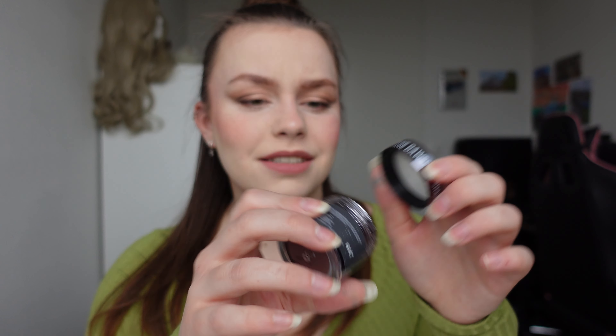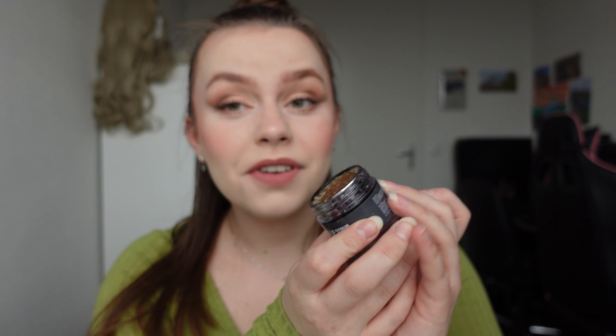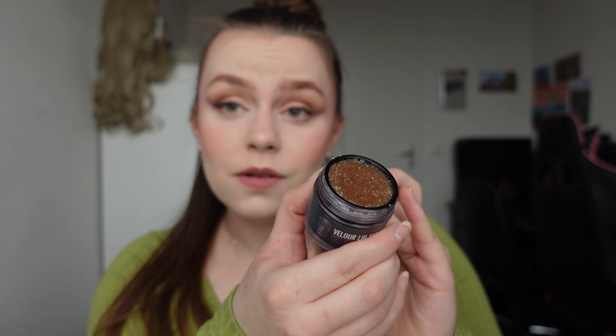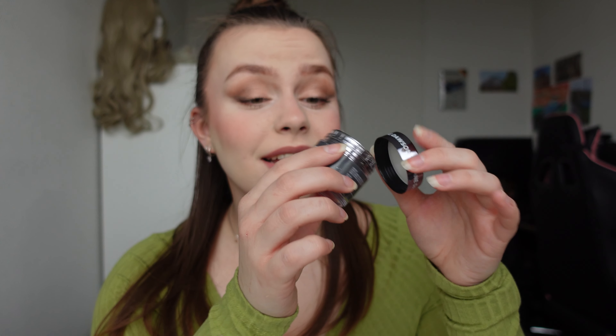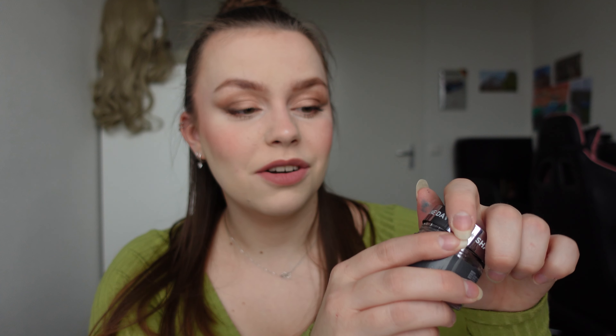It's actually really nice. I don't think I ever had Diet Woodbeer, but it smells very minty and fresh. It looks brown, but I think it looks very, very nice. I really like the packaging of these lip scrubs. They look so pretty, like all together.